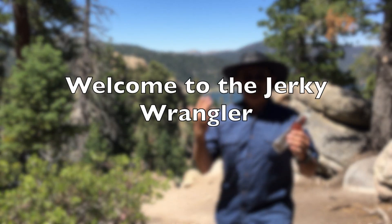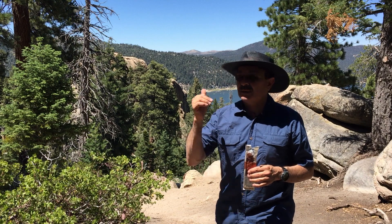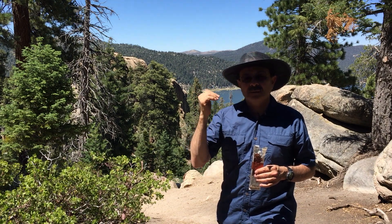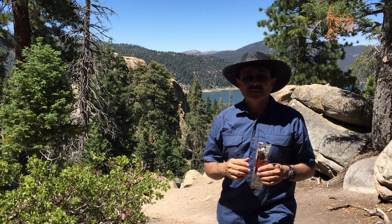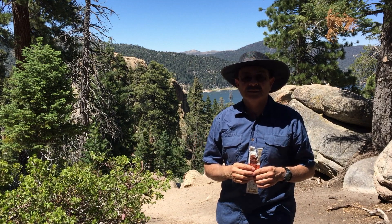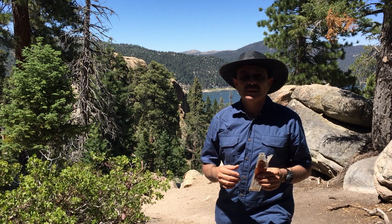Welcome to the Jerky Wrangler. Behind me you can see beautiful Big Bear Lake and also Castle Rock over my right shoulder. Castle Rock is an awesome place for rock climbers to test their skills, and when they're rock climbing, obviously they need a good protein kick — and beef jerky is a good way to go.